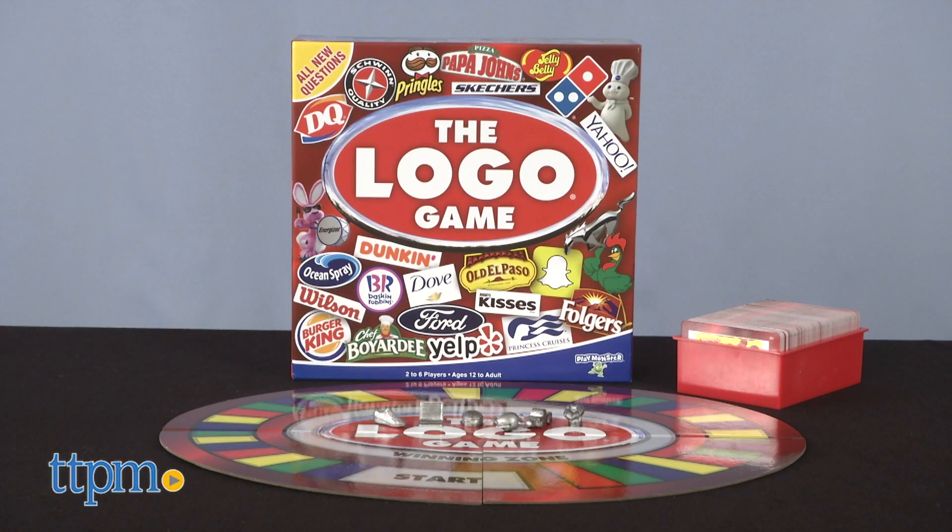This updated version of the Logo Game has a whole new set of challenges for its players. If you're a fan of games that challenge your knowledge and trivia, then click on the subscribe button below to stay informed on all the new games heading our way.